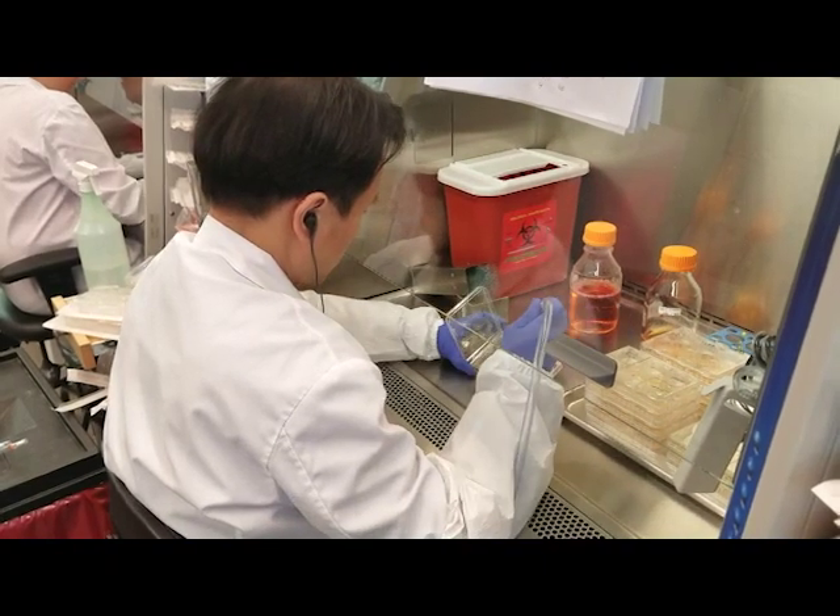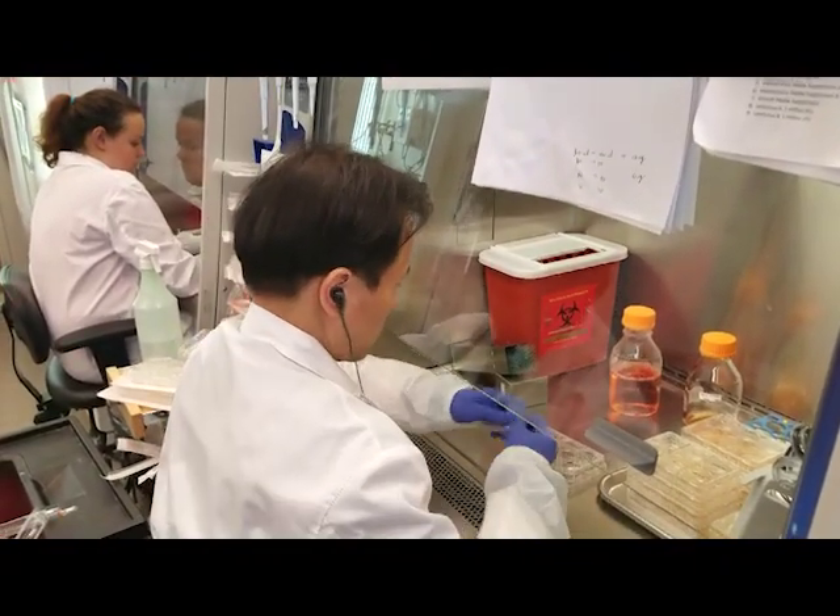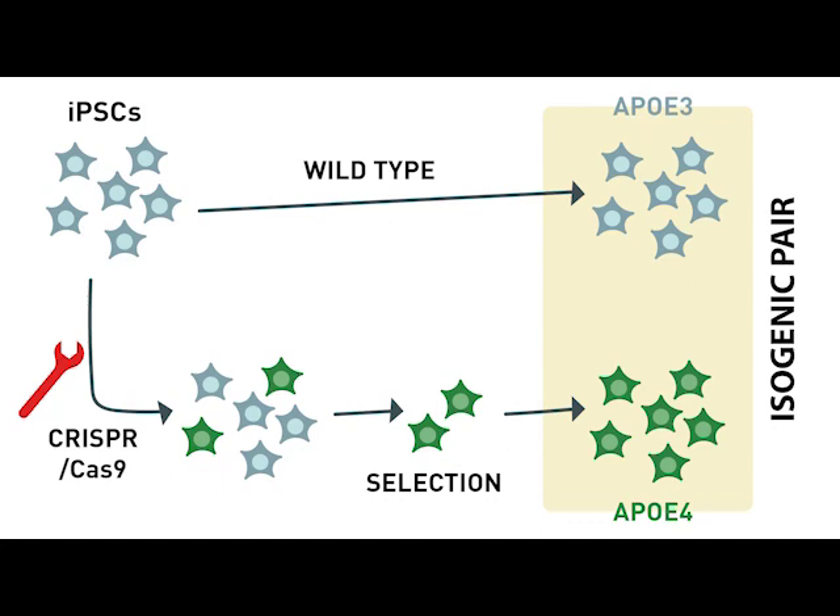The organoids are not really brain, but they are models where key cells work in similar ways. We used CRISPR-Cas9 gene editing to insert the ApoE4 gene variant into iPSCs derived from healthy individuals with the ApoE3 genotype. We also compared this to isogenic ApoE3 controls.